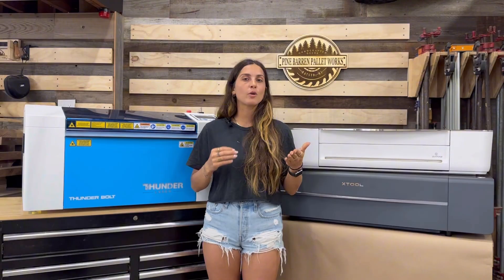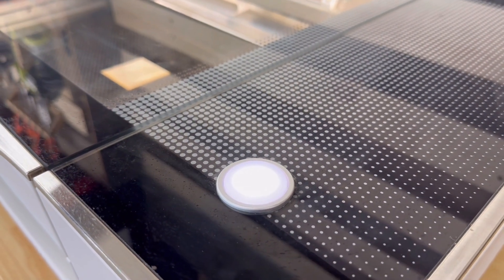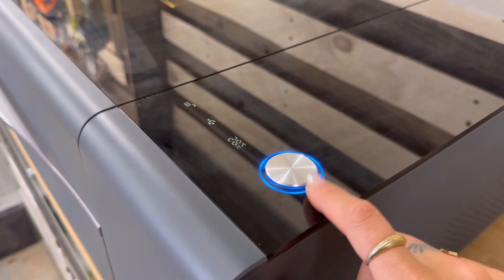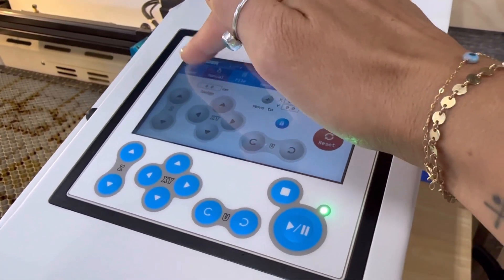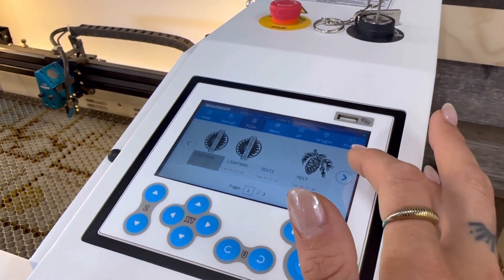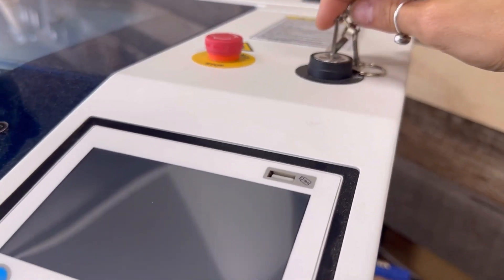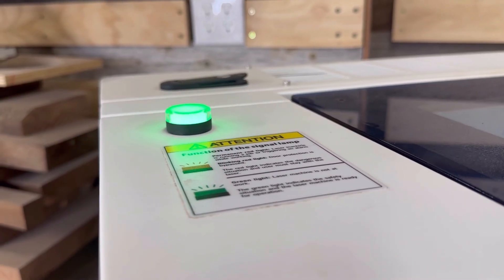Once your material is focused, how do you interact with the machine? Starting with the Glowforge — it has one button on the laser to start your project. The X-Tool similarly has one button but includes a few indicator lights. The Thunderbolt features the updated Ruida controller, which is touchscreen and color. From it you can control the X, Y, and Z axes, set your origin, select files, and frame your designs on your material. The Thunderbolt also uses a key to turn the machine on and an indicator light system — red when running, green when the project is complete.